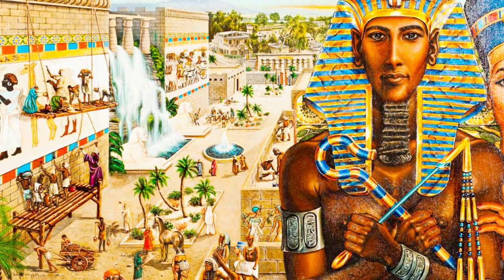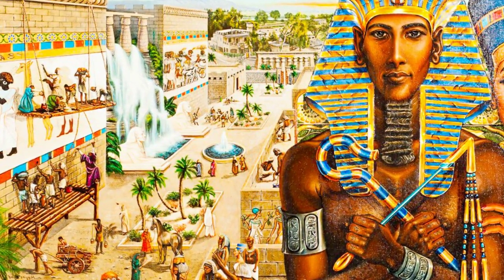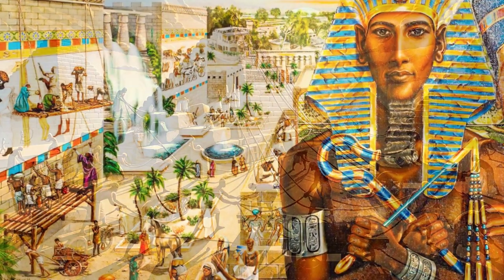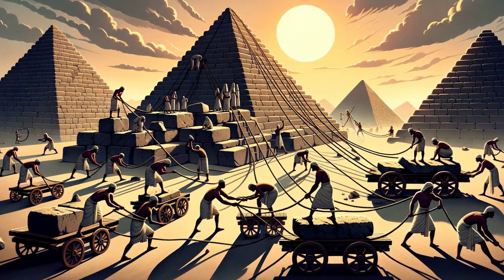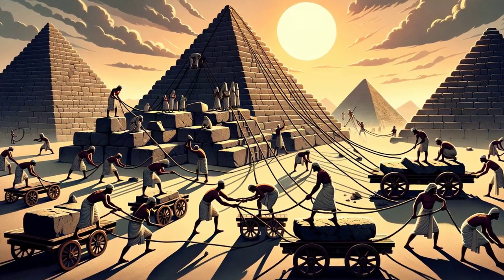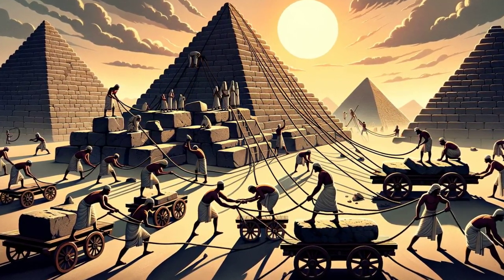State breweries produced vast quantities of beer for religious rituals, offerings to deities, or nourishing workers constructing landmarks like the pyramids. Pyramid workers were known to receive daily beer rations as part of their wages. Beyond state breweries, commercial breweries brewed beer for public sale, with sizes ranging from small ventures to expansive commercial operations.